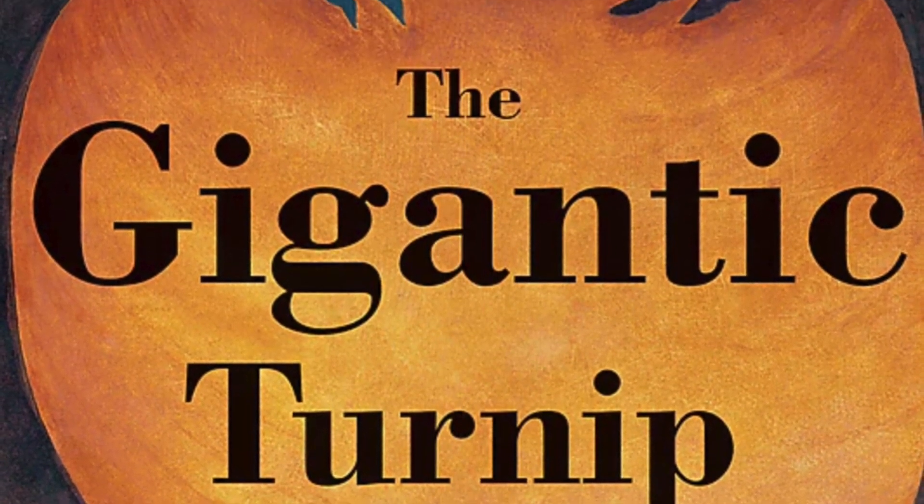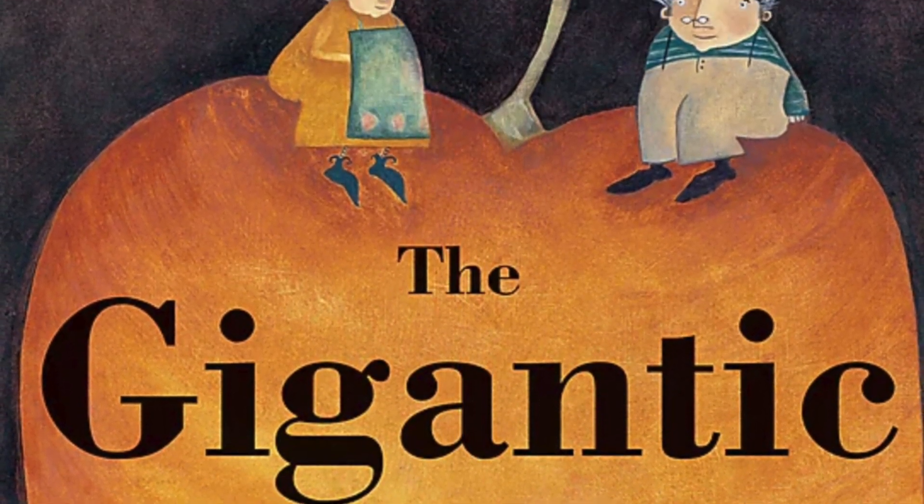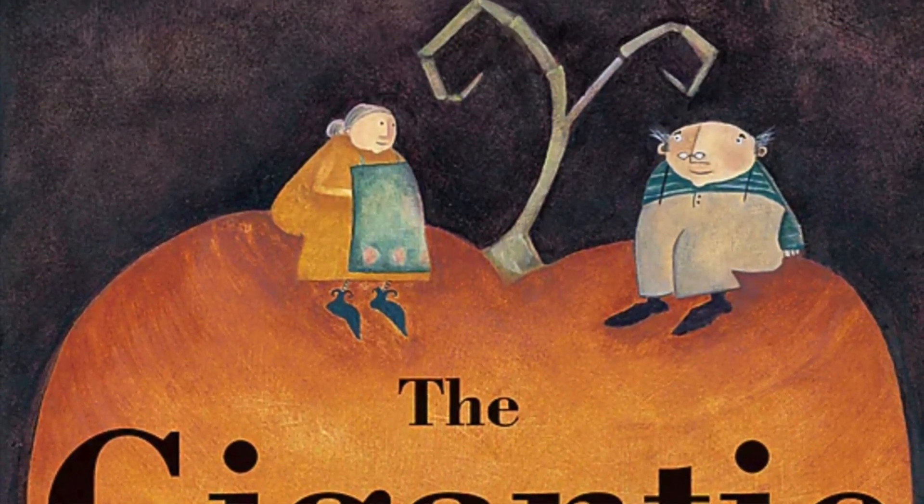And let's have a closer look again at that cover. That sure is a gigantic turnip. I mean, it's huge. Look how small the man and woman are on top. What in the world are they going to do with this turnip?